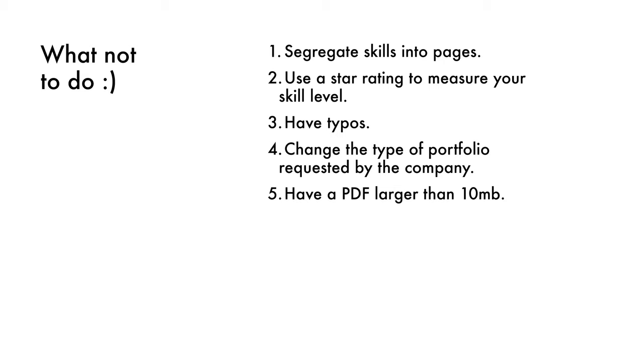Do not have a portfolio larger than 10 megabytes. A lot of people struggle with this — I see portfolios arriving at 15 or 20 megabytes. Many HR people in big companies have file size limits on emails they can receive, so potentially only a two or five megabyte email can reach the HR people you need. Don't forget to compress your portfolios as much as possible while keeping the quality. I do have a video on that on my YouTube channel. Do not have files larger than 10 megabytes.